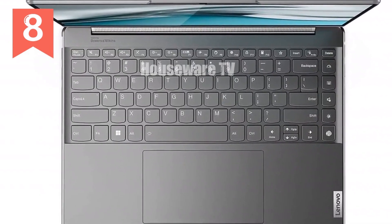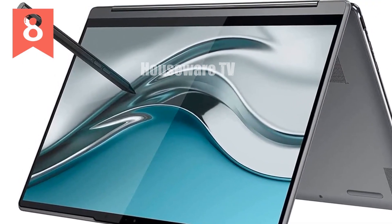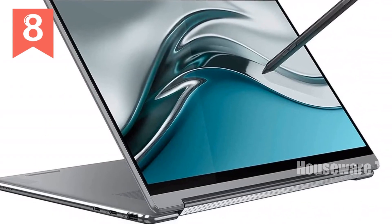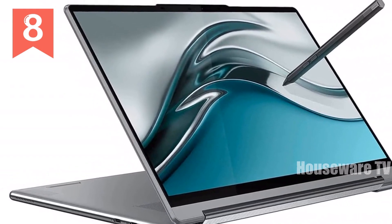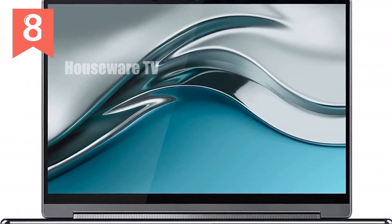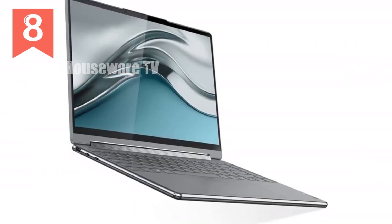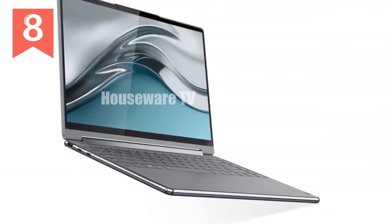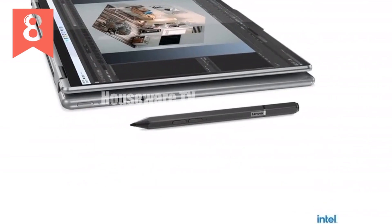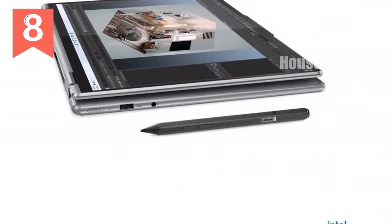Security features are top-notch with a privacy shutter for the webcam and Windows Hello facial recognition login. This means you can keep your data safe while enjoying a seamless login experience. The Yoga 9i is not just about power and performance — it's also designed with portability in mind. Weighing just 3.09 pounds and measuring a slim 0.6 inches thick, it's easy to take on the go. Plus, the edge-to-edge keyboard with a glass touchpad offers a sleek typing experience.